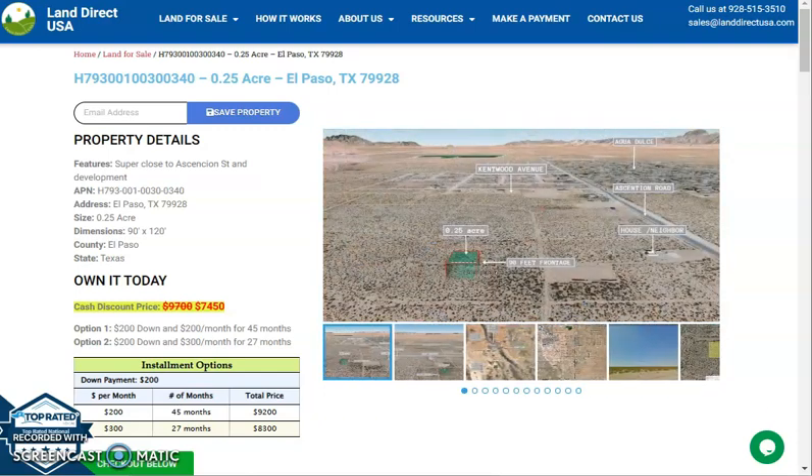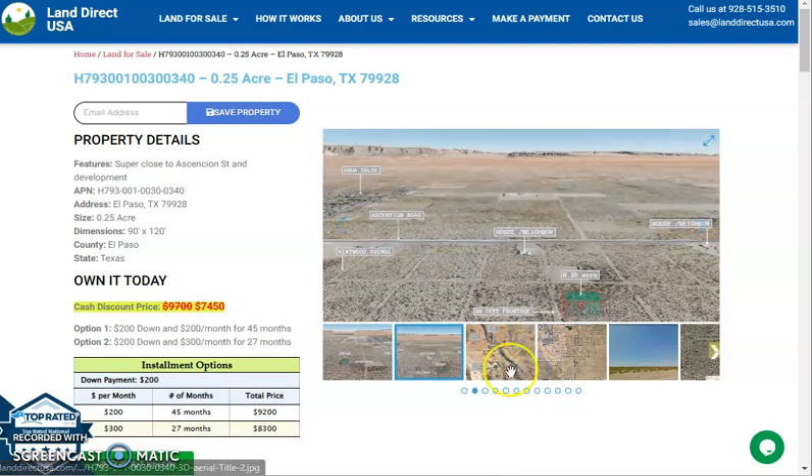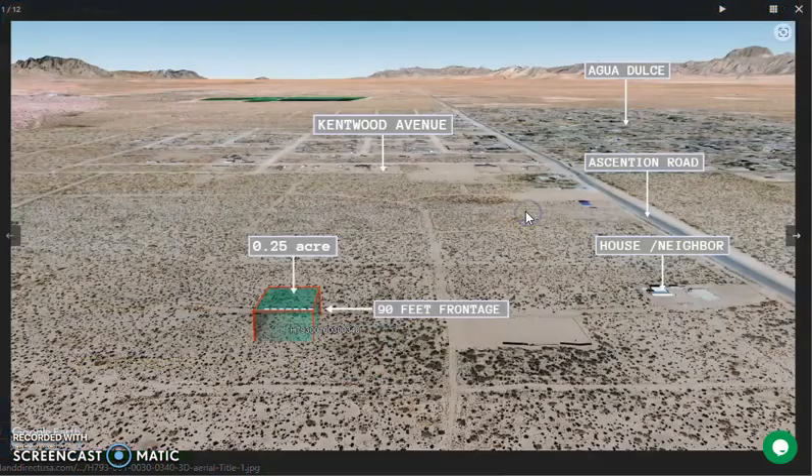On this side here you will see some mountain views of the lot. There are also some actual photos of the nearby area. Let's just take a quick look. So this is our lot — it's close to Ascension Road and Kent Wund Avenue.